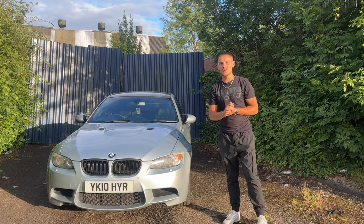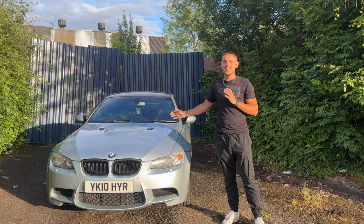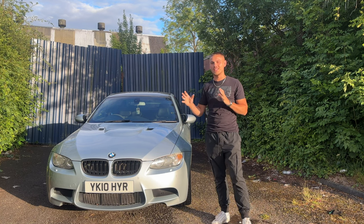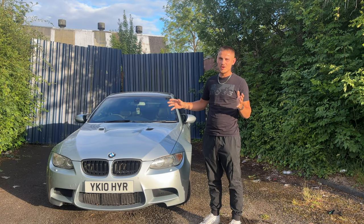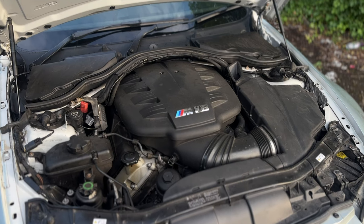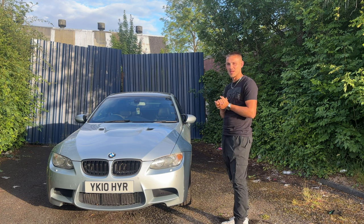Here she is in all her glory — the E92 M3 with that beautiful V8. I've been waiting a long time to buy an M3 and it has finally arrived. I think I made a good choice with the E92. Most of my cars I usually buy are completely rough and then end up looking nice, however this one starts off pretty nice and hopefully we're going to make it look even better. This car is just perfect for content.